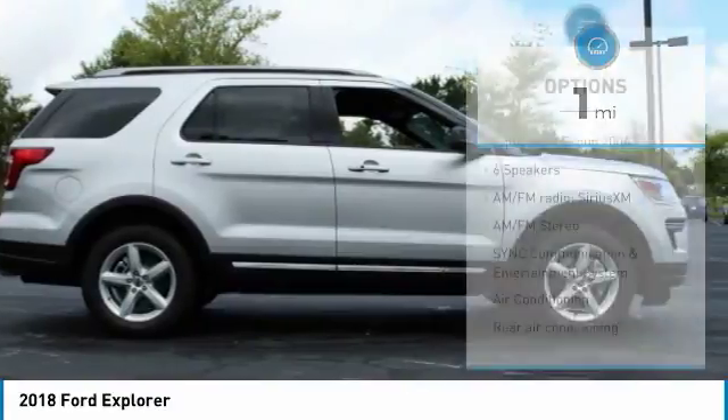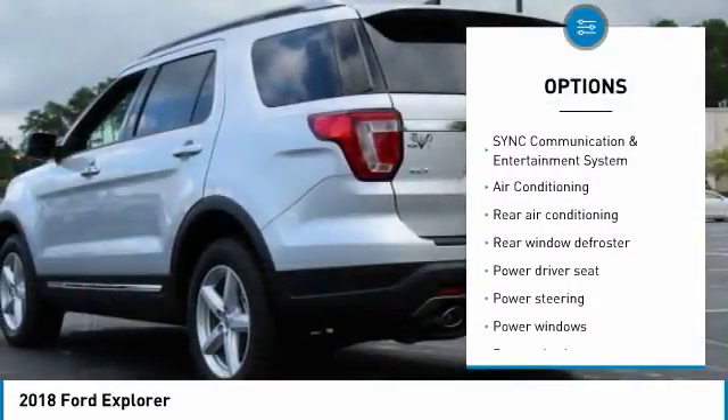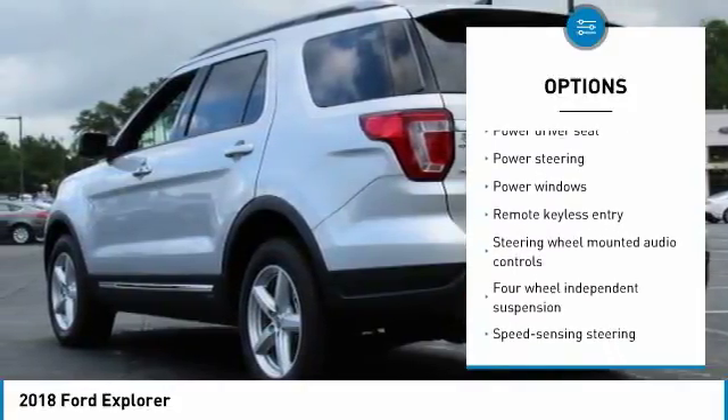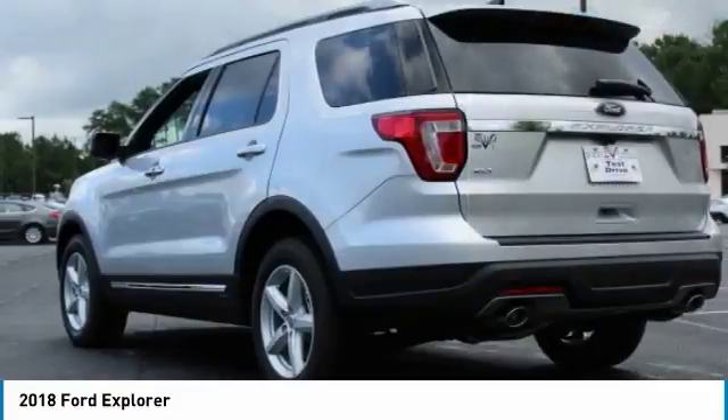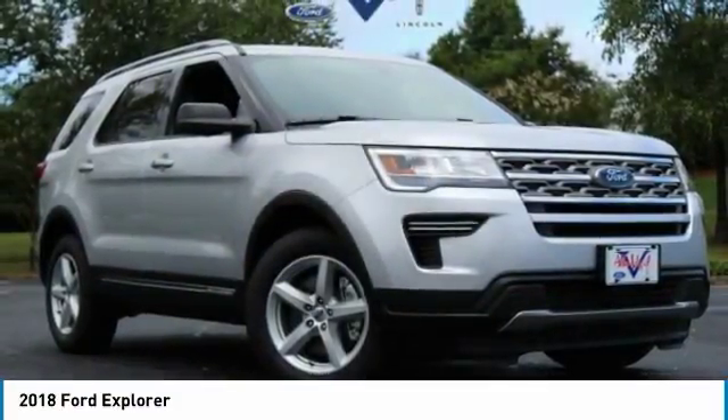Here are some of this vehicle's great options: traction control, air conditioning, dual airbags, power steering, four-wheel disc brakes, AM FM stereo radio, rear window defroster, power windows, security system, and electronic stability control.